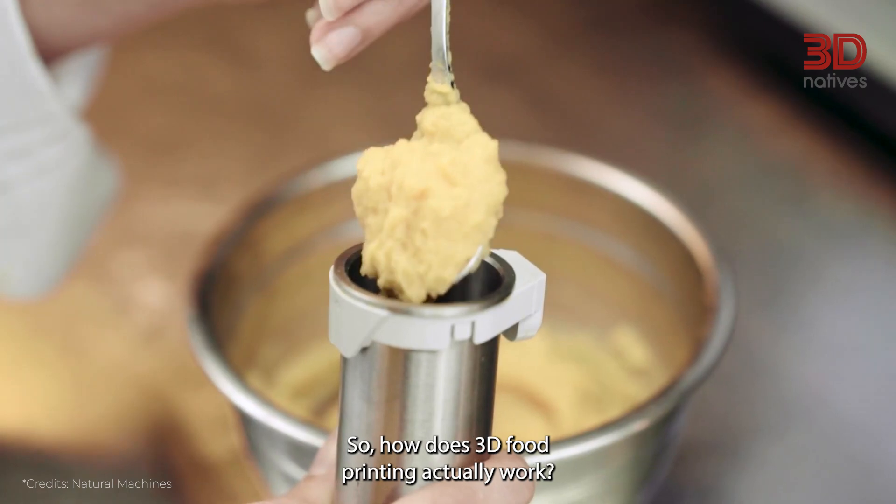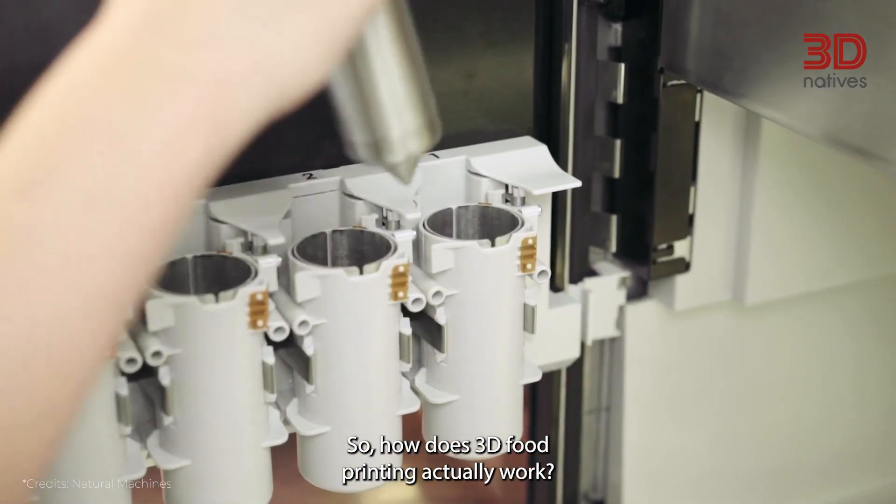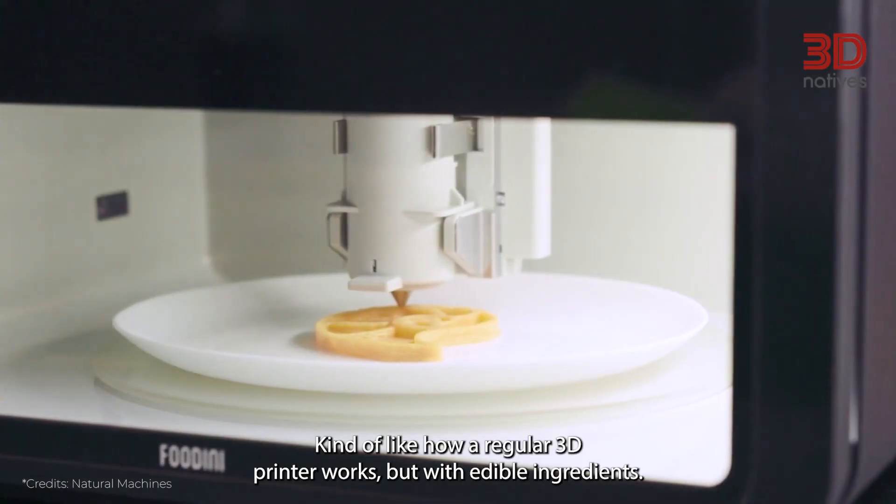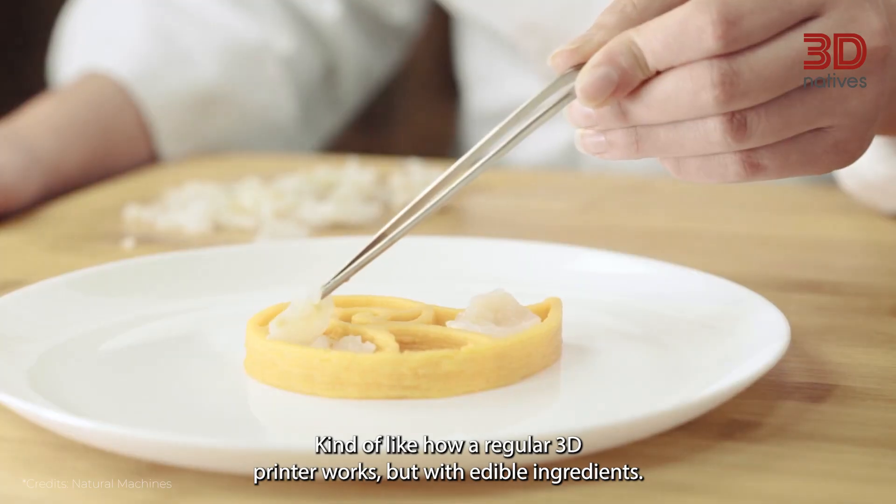So, how does 3D food printing actually work? At its core, it's about creating food layer by layer, kind of like how a regular 3D printer works, but with edible ingredients.